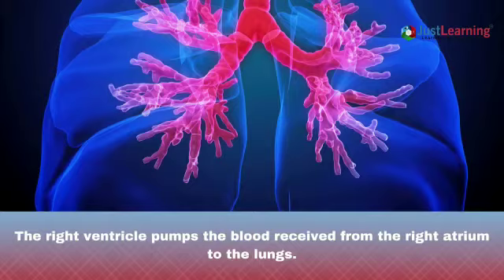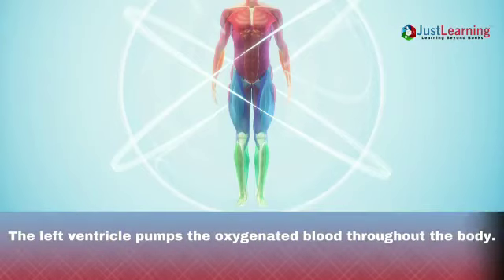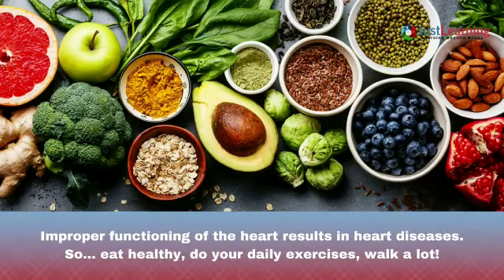The left atrium receives oxygenated blood from the lungs and pumps it to the left ventricle. The left ventricle pumps the oxygenated blood throughout the body. Improper functioning of the heart results in heart diseases, so eat healthy and do your daily exercises — walk a lot.